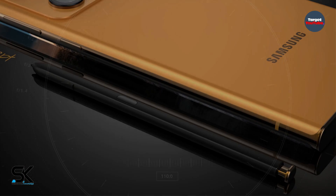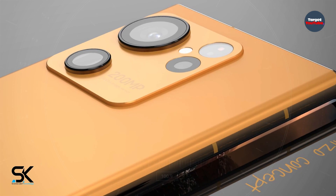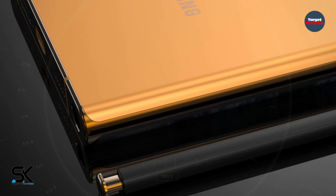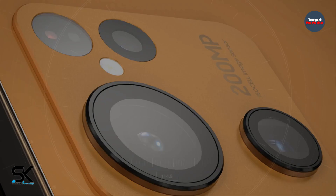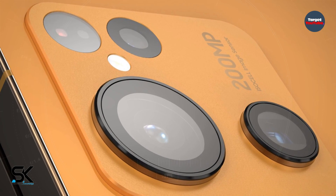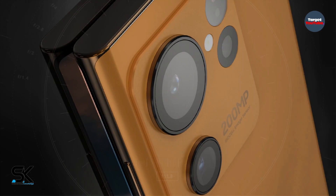According to the latest news, the new Samsung Galaxy S23 Ultra phone has major upgrades in two important aspects: the display and the camera. The Korean tech giant will reportedly introduce its 200-megapixel ISOCELL image sensor with the Galaxy S23 Ultra smartphone.